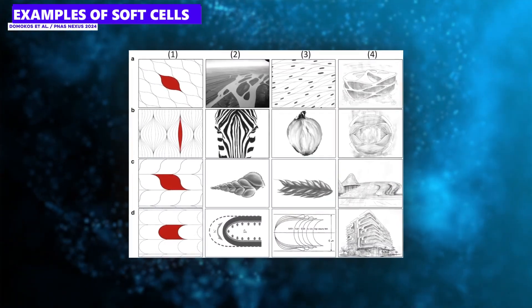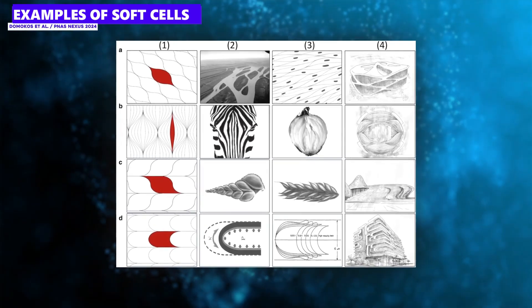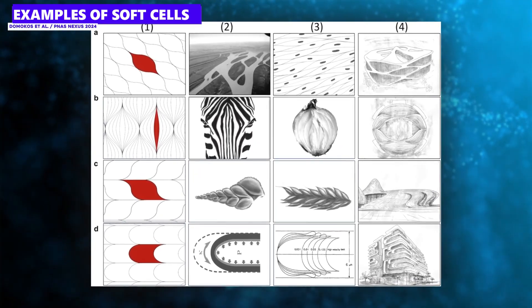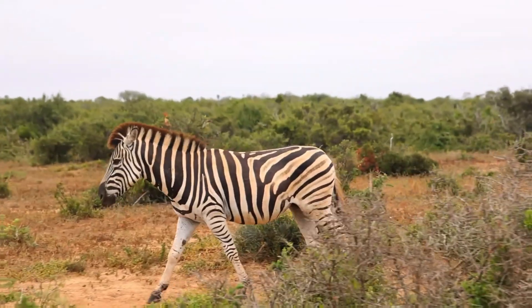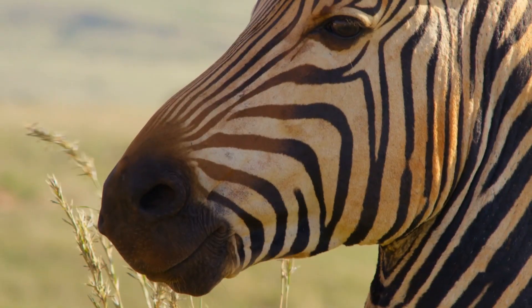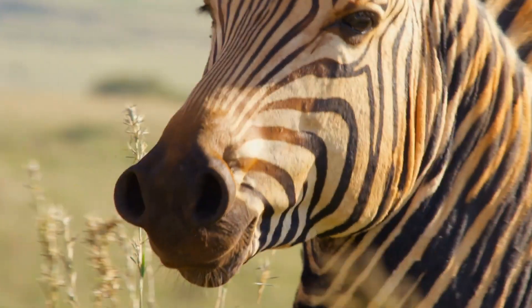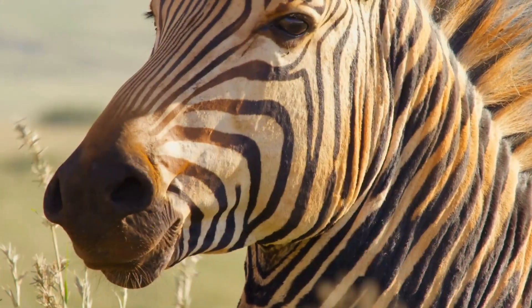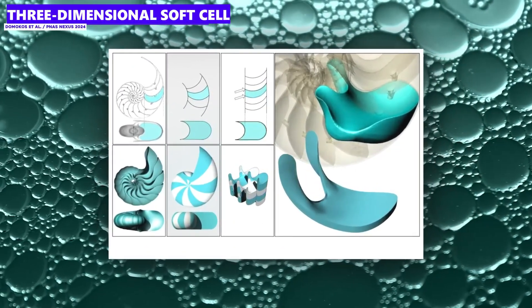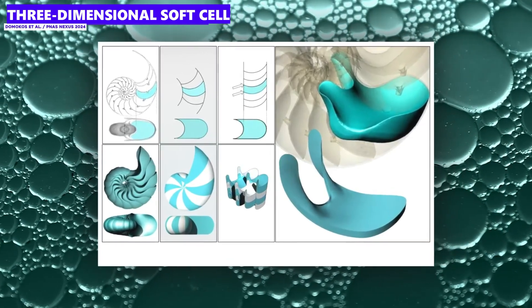In two dimensions, on a surface, a soft cell has only two sharp corners — that is the absolute minimum possible if you still want to fill a surface with it. A zebra's stripes are a perfect example of such two-dimensional soft cells; if you look at the stripes closely, you will see that they actually only have two sharp points, while the rest is wonderfully softly curved. In three dimensions, it gets even more exciting, because there a soft cell can even do completely without sharp corners. That may sound impossible at first — how can you fill a room with nothing but round shapes? But nature has been doing it for millions of years.